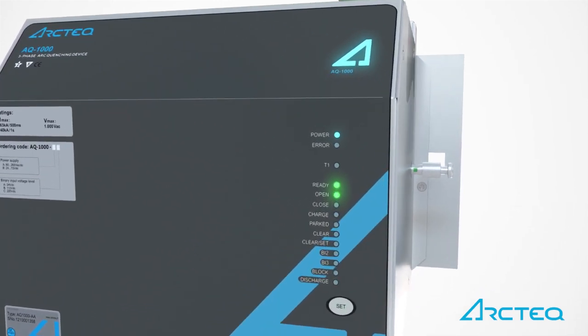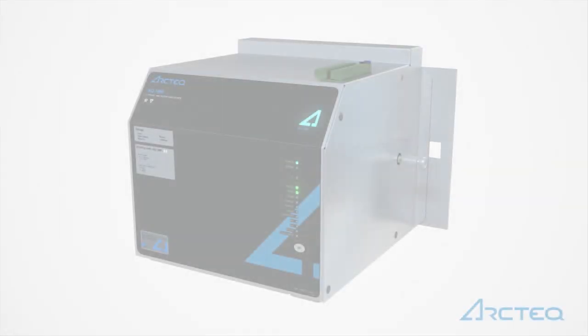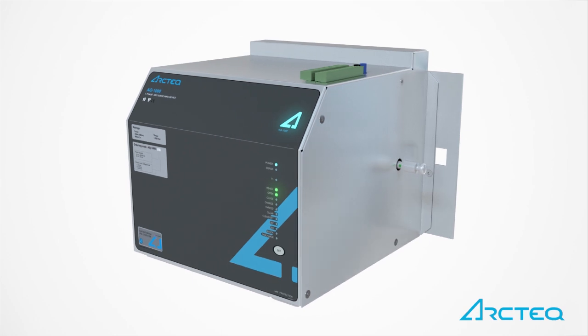The high-speed reaction time limits the incident energy to less than 1.2 calories per square centimeter at the IEEE 1584 working distance in all TEC4 arc quencher applications. At this low incident energy level, NFPA 70E no longer requires arc-rated PPE.